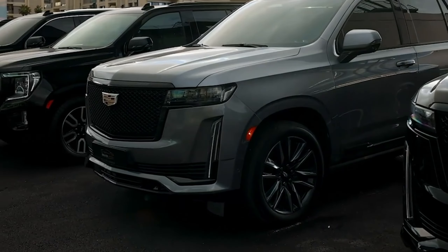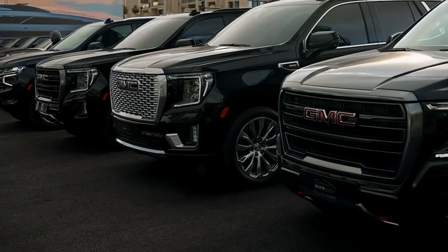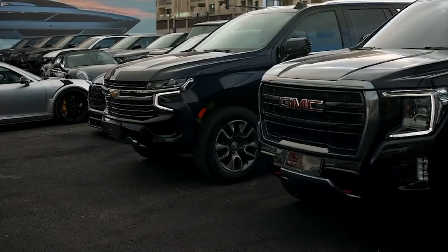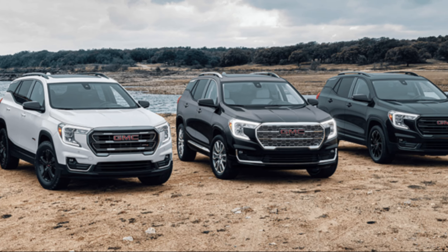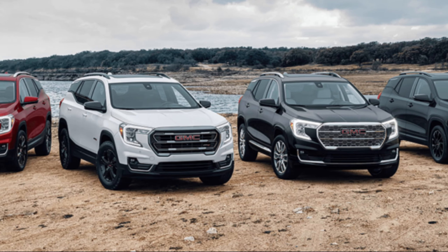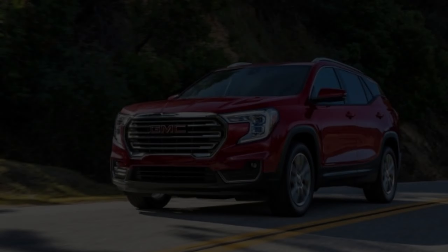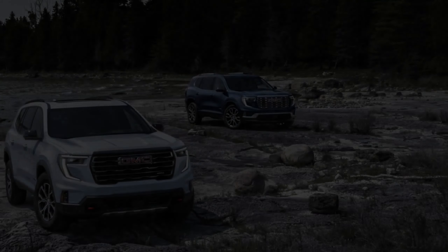This video is brought to you by S.T.A.L.A. The GMC Terrain is getting a major overhaul for the 2025 model year, and the Denali trim is set to be the crown jewel of the lineup. Here's a rundown of everything we've gleaned so far about this anticipated redesign.